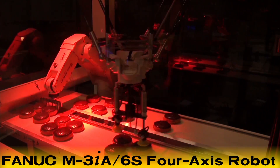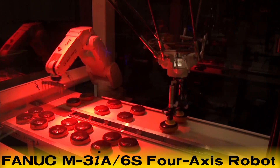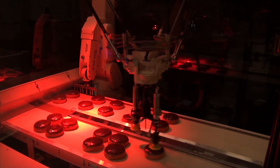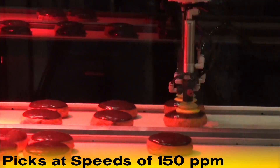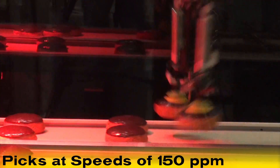First, a FANUC M3IA6S 4-axis robot, equipped with IR Vision visual tracking, locates and picks two randomly placed donuts from an inbound conveyor and places them on an outbound conveyor at speeds of 150 picks per minute.